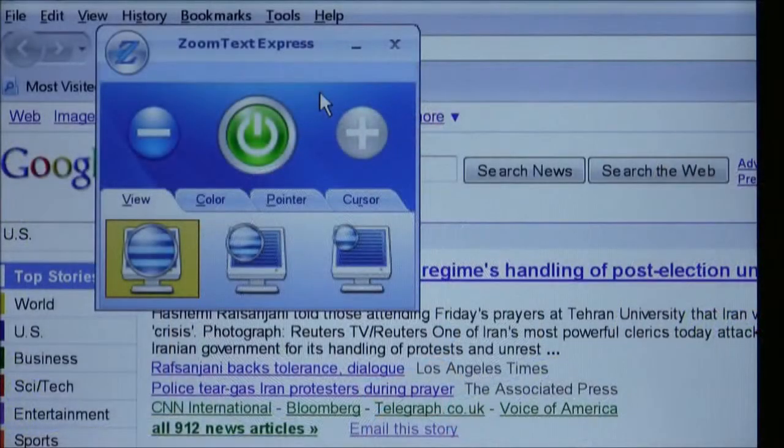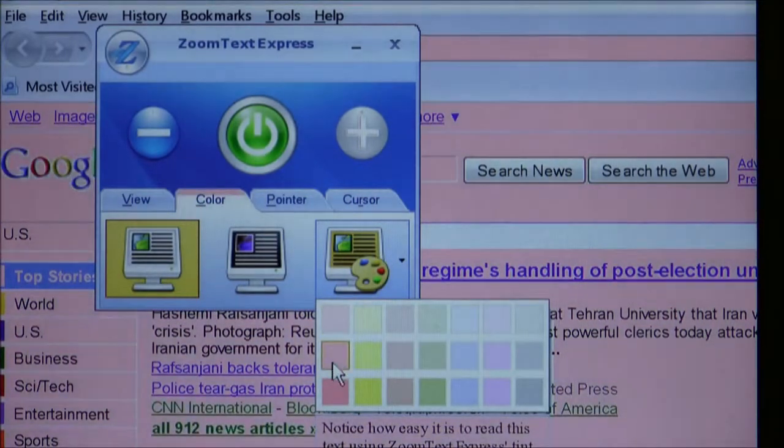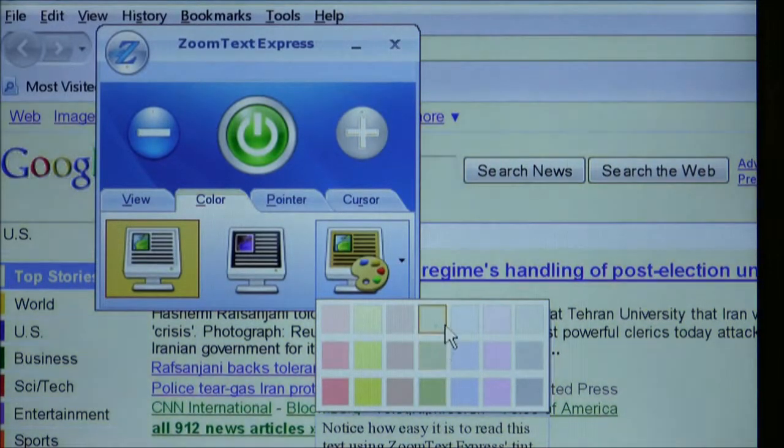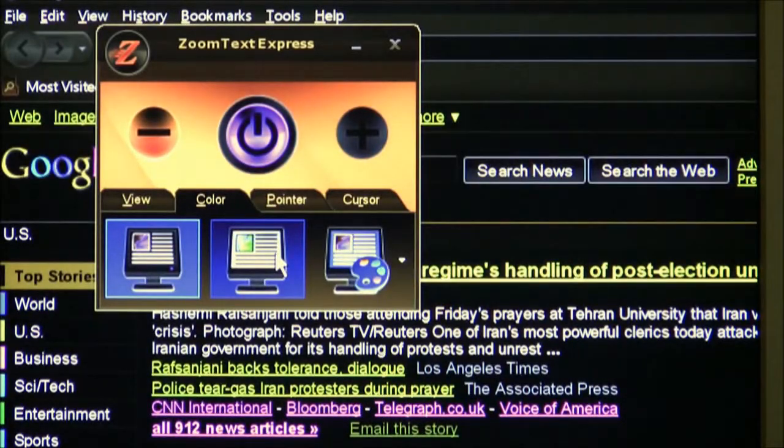Second, color enhancement. By changing the colors on the screen, you can reduce eye strain associated with glare and brightness fatigue. The tint option takes the edge off the harsh white areas of the screen, while the reverse video option provides a dramatic decrease in overall glare.